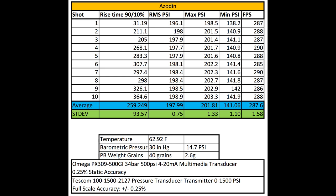Now this reg is so far the slowest response reg. But don't discount this reg right off the bat — it is a $45 reg. If we look at the standard deviation: the RMS PSI had a standard deviation of 0.75, so it was actually pretty consistent. The max PSI had a standard deviation of basically 1.3 PSI, the minimum was 1.1 PSI, and feet per second was 1.58.